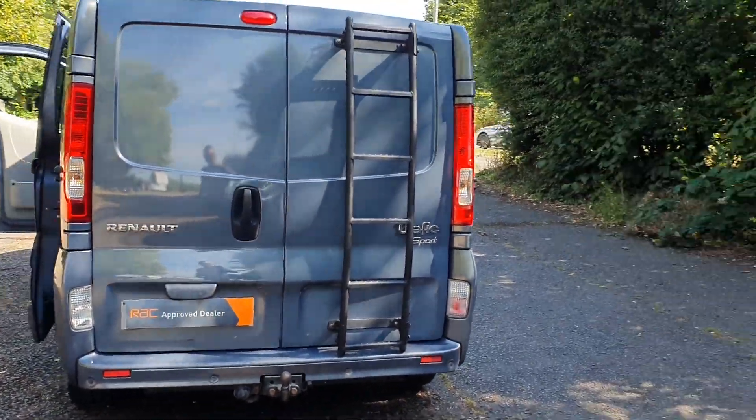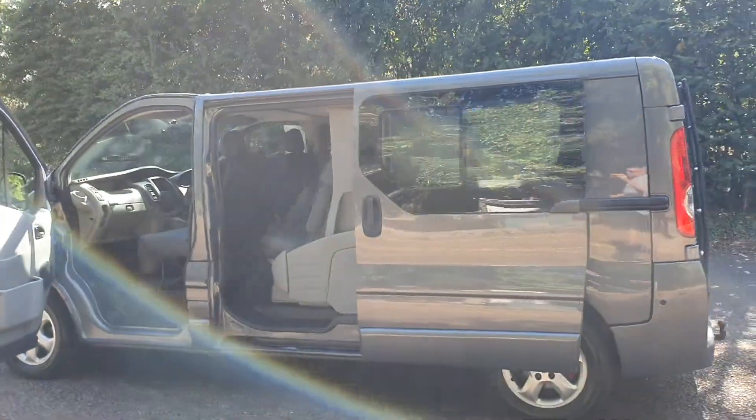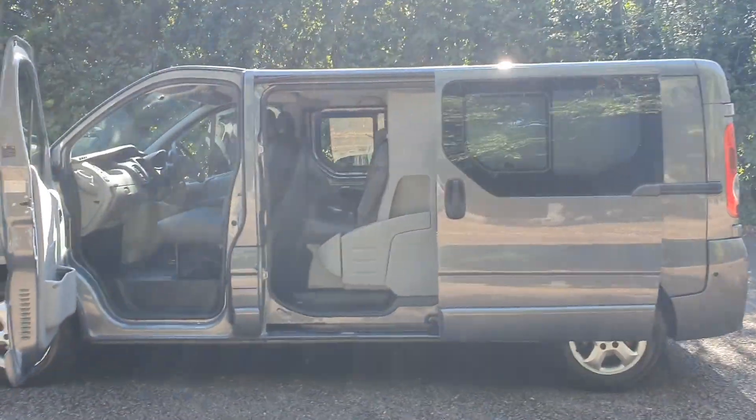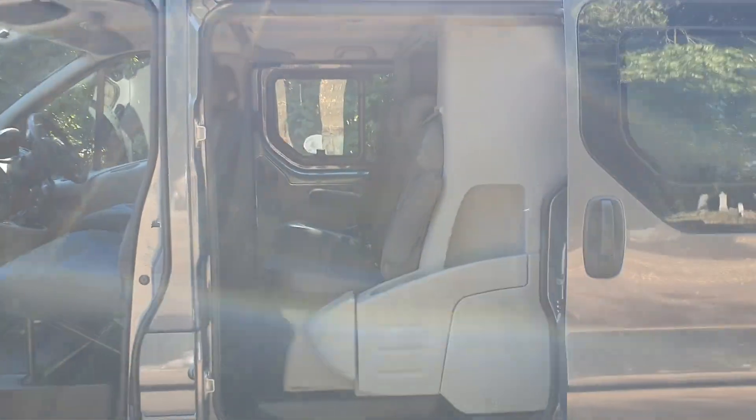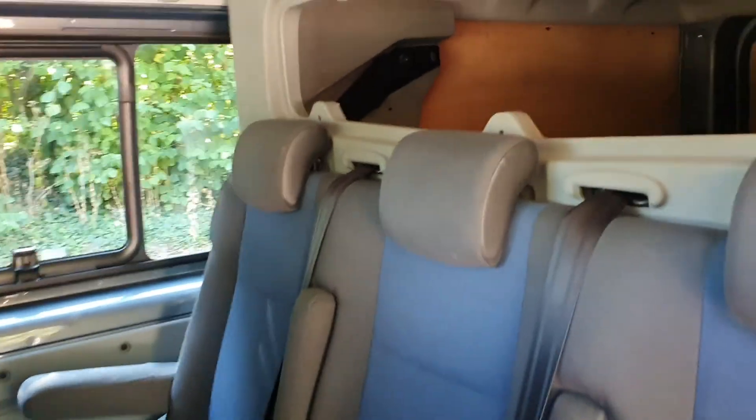Rear parking sensors, twin side doors — yeah, it's a good family car. Everyone seems to have loads of kids these days — grandkids, mates, football teams. I've done it all, been there, done that.